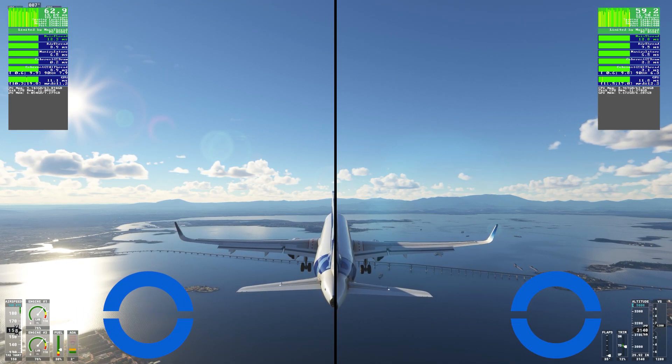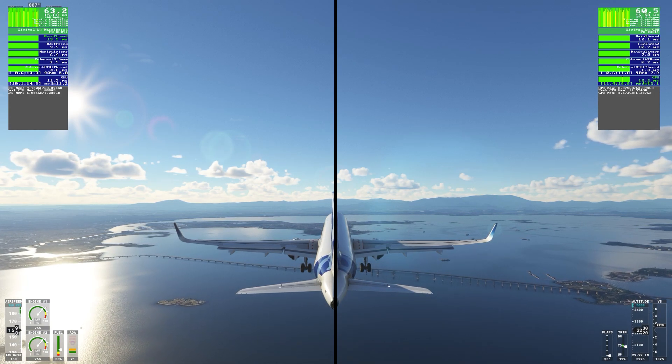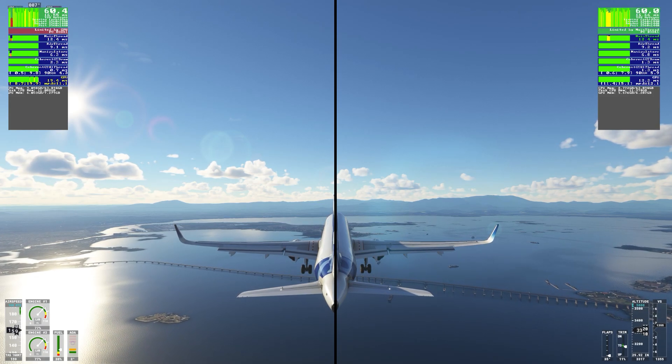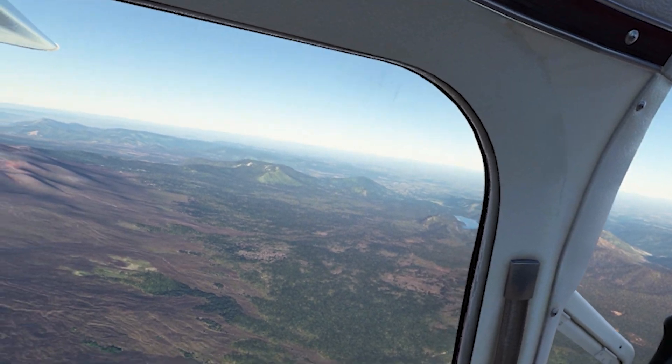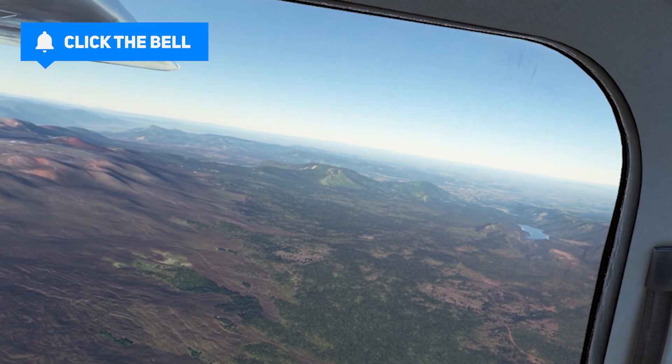From doing these tests, I'm confident this is a good driver for my system and I hope the video helps you see the difference in performance with this new driver. As I always say in my driver update videos, I think it's worth trying these driver updates to see if it improves your system's performance with the sim. If it doesn't, you can easily revert to the previous driver or whichever version you prefer.